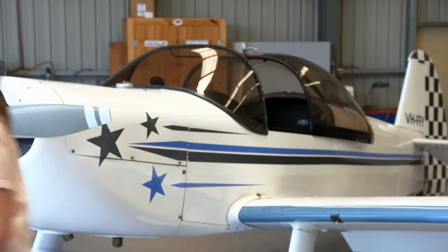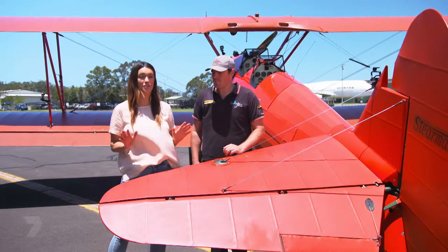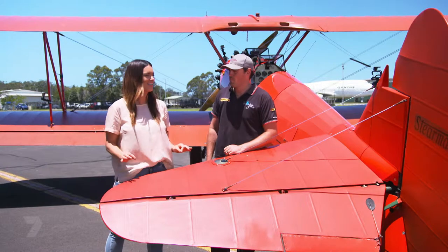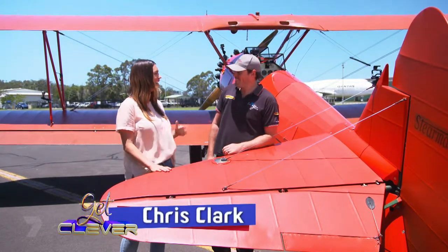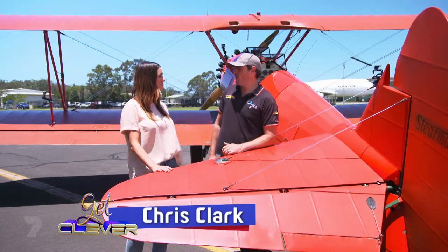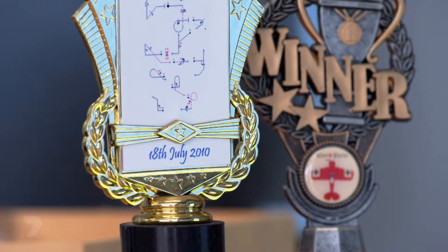Speaking of pilots, I'm here with Chris from Southern Biplanes, who is a super experienced pilot. You're not going to faint when we're up in the air, right Chris? I certainly hope not. How long have you been flying for? I've been flying for about 15 years now. I've got about 5,000 flying hours doing aerobatics and teaching people to fly.